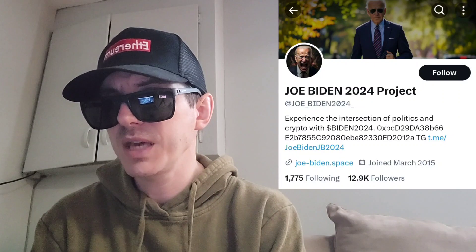On their web page at joe-biden.space, they have a link to check the BSC scan, the EtherScan, the Uniswap link, PancakeSwap link, DexScreener, DexTools, DexView, Ave, CoinMarketCap, and PooCoin. You can check the charts for the Ethereum or BNB version right on their web page.